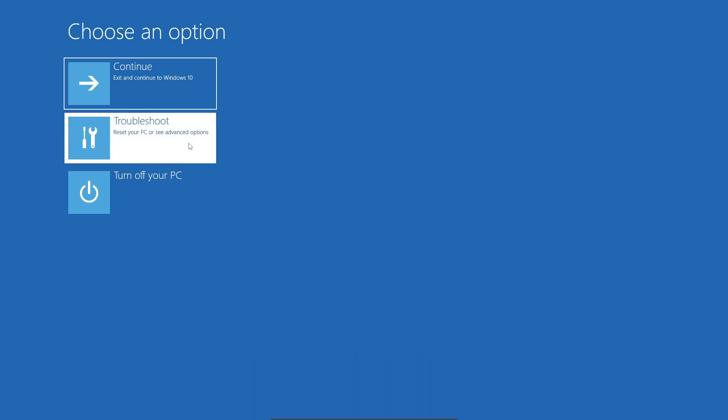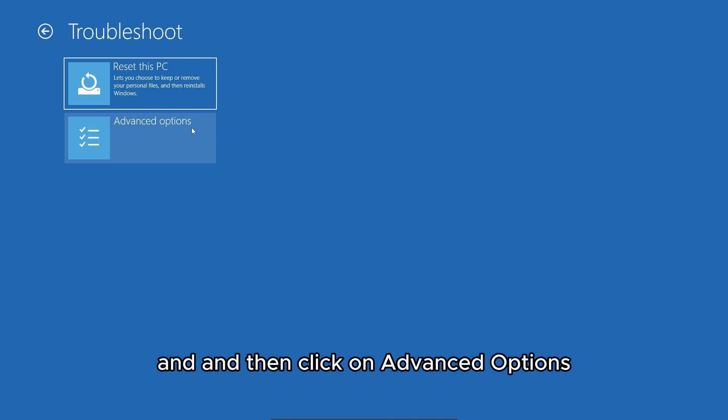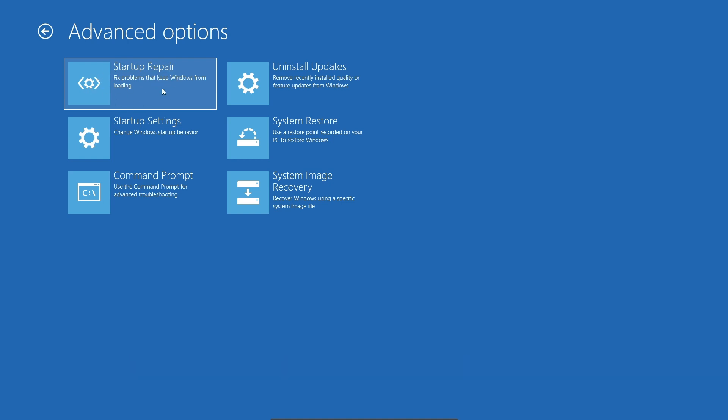Once you reach this screen, go to Troubleshoot, then click on Advanced Options. Here, first try Startup Repair — click on that one and see if it fixes the issue.